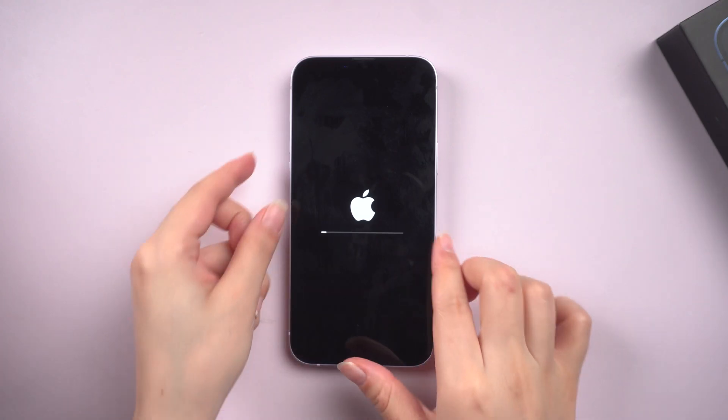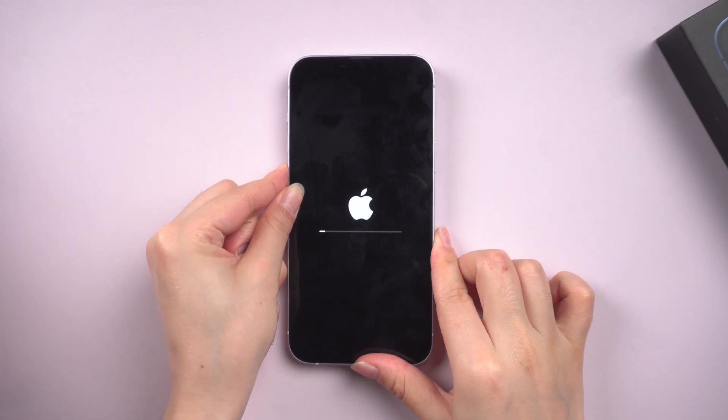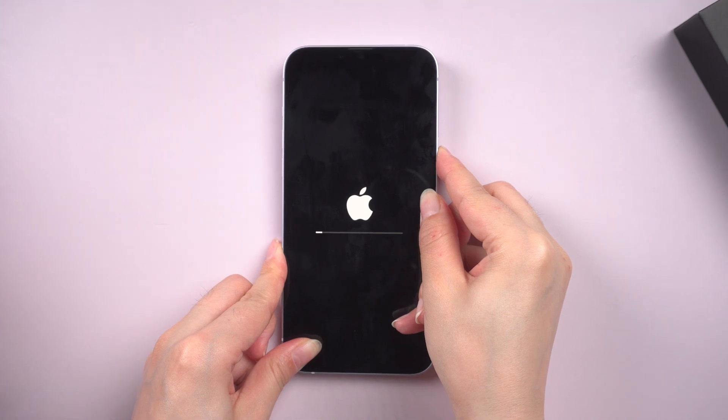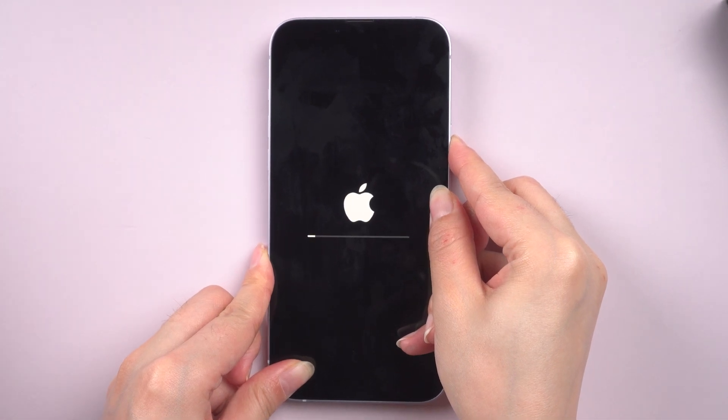Method 1: Force restart your iPhone. For iPhone 8 and later, press and hold volume up, then volume down, and then hold down the side button until the Apple logo appears. Force restart can often solve many problems. If your phone is still stuck in the progress bar interface after a force restart, you can try the next method.